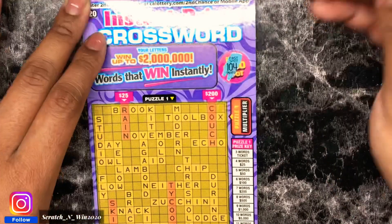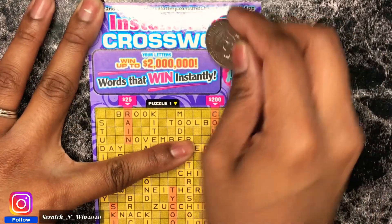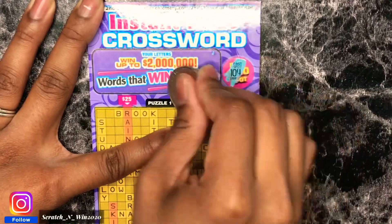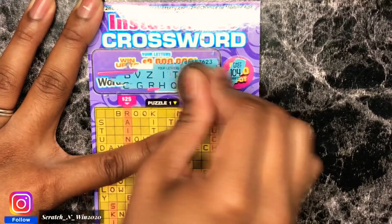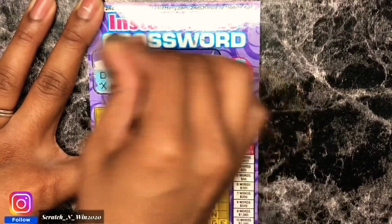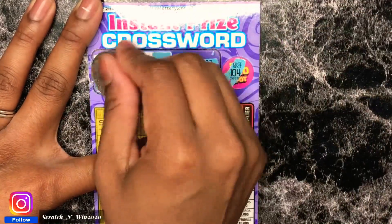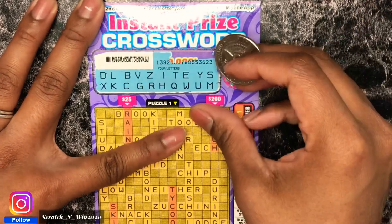104 — nothing there for the fast 100. Let's see what our letters are. Crosswords tend to take a long time so I'm going to try to do this as fast as possible.